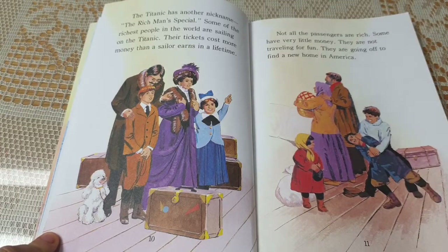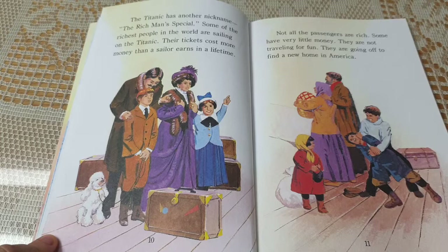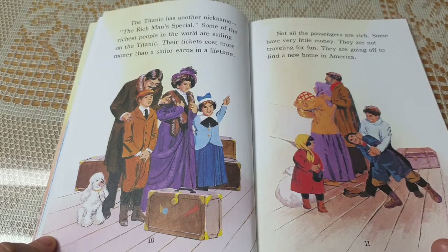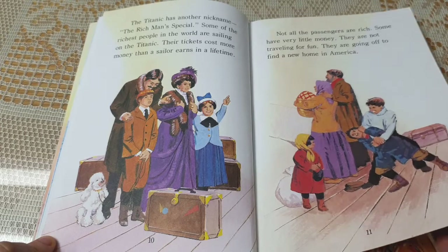The Titanic has another nickname: the rich man's special. Some of the richest people in the world are sailing on the Titanic. Their tickets cost more money than a sailor earns in a lifetime. Not all the passengers are rich. Some have very little money. They are not traveling for fun. They are going off to find a new home in America.